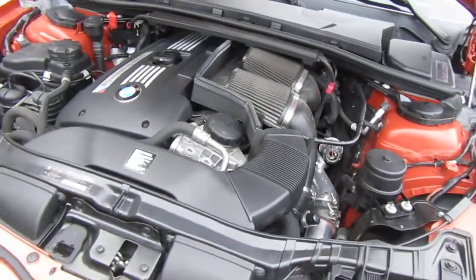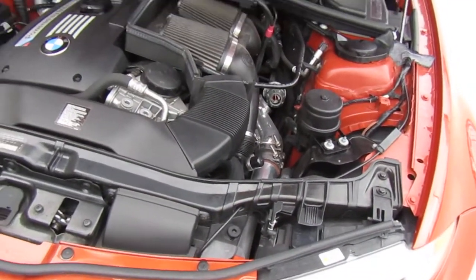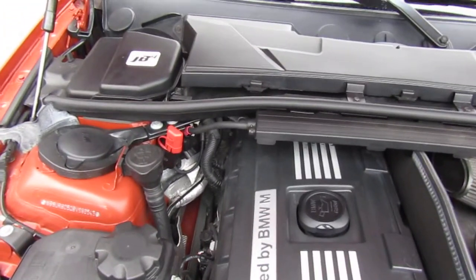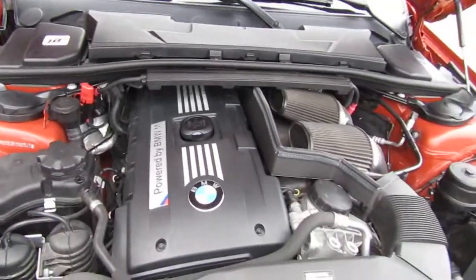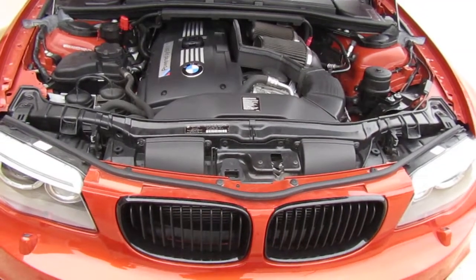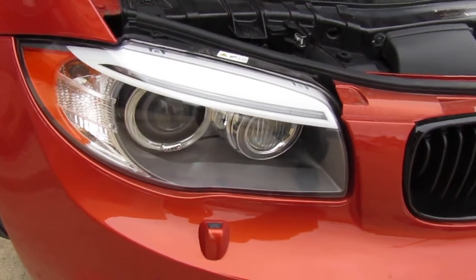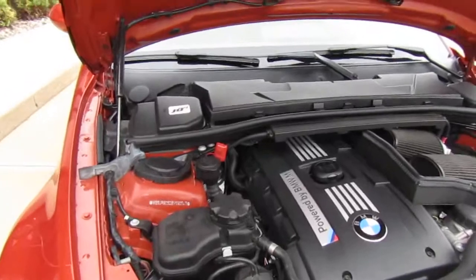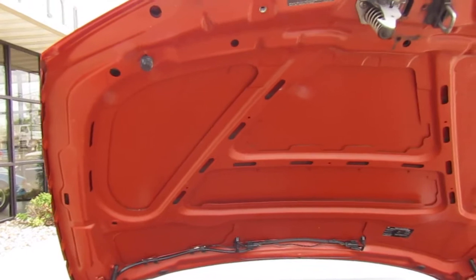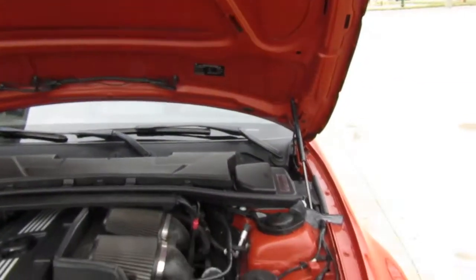We've got the intakes here obviously — it's got an AFE intake. It also does have JB4 tune, so there are no check engine lights for the high-flow cats — no check engine lights whatsoever. We do want to make you guys aware it does have high-flow cats. That may or may not affect your state in terms of emissions testing. We do not do emissions testing in Iowa, thankfully, so us car geeks here don't have to deal with that. But we want you guys to be aware that it does have high-flow catalytic converters on it. Super clean under here.